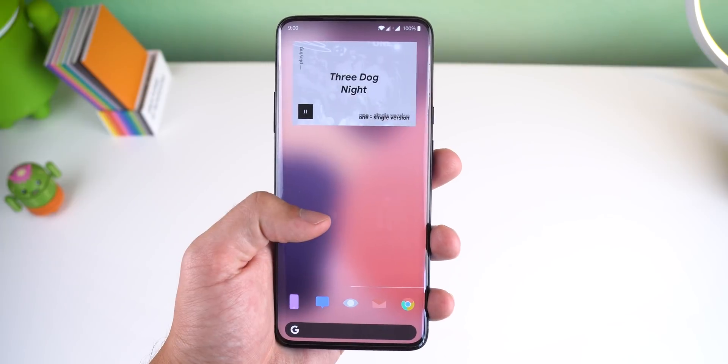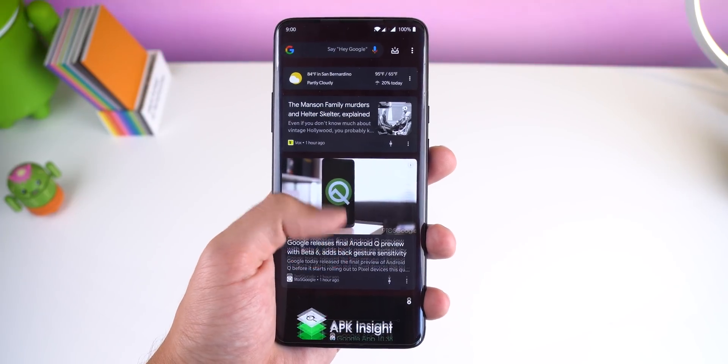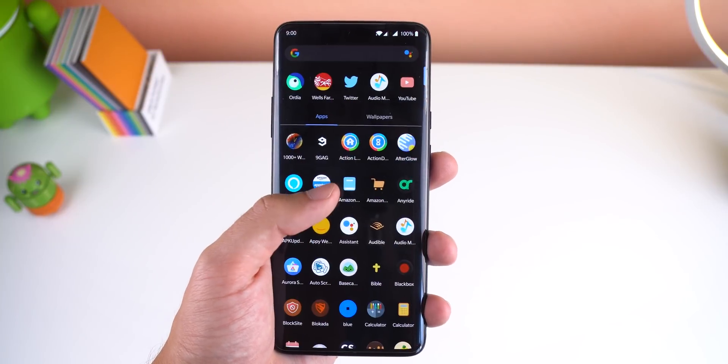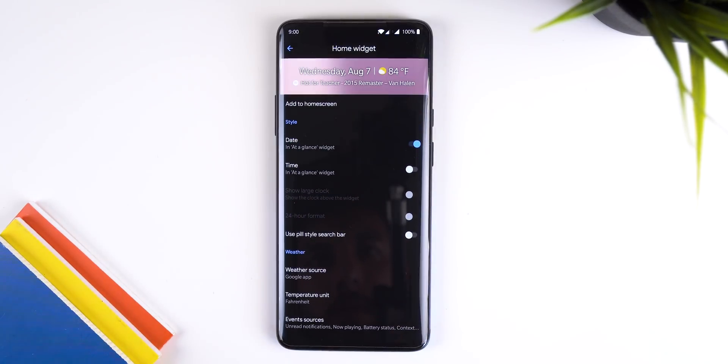Next up is my all-time favorite launcher so far: Lawn Chair 2. It's been out in alpha for well over a year and it's still not on the Play Store. What I love about it is they're always releasing new updates with unique features and customization options — you can customize the crap out of your home screen. At first glance it gives you that Google Pixel launcher look, but you get a lot of extra features.